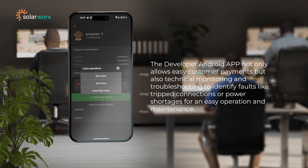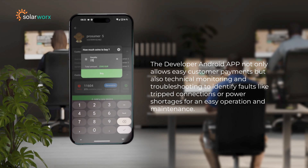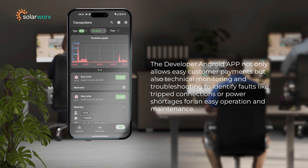The developer Android app not only allows easy customer payments, but also technical monitoring and troubleshooting to identify faults like tripped connections or power shortages, enabling easy operation and maintenance.